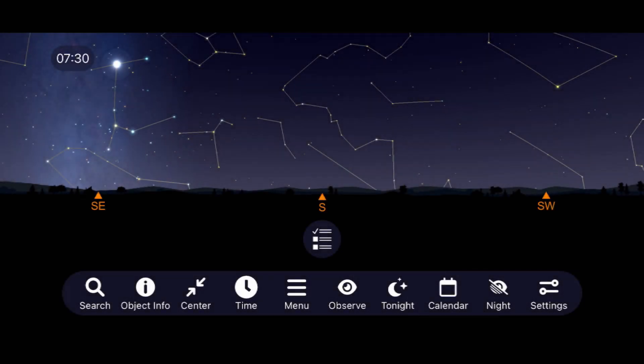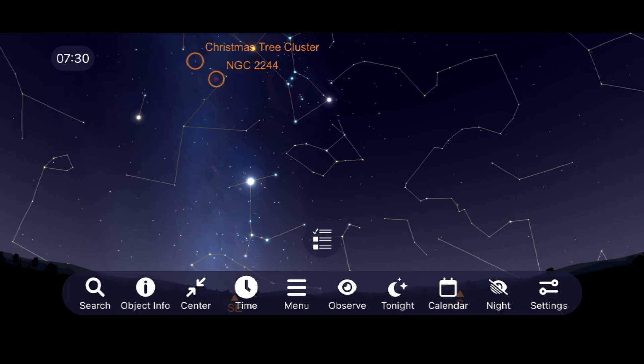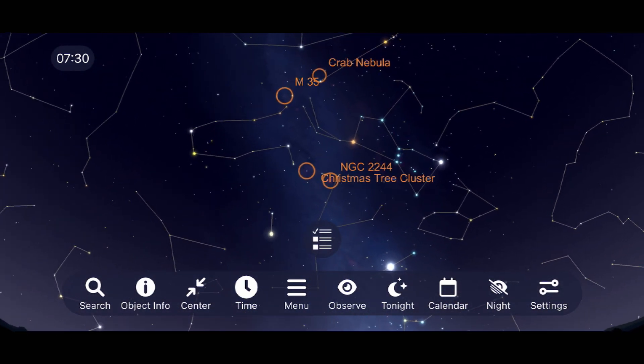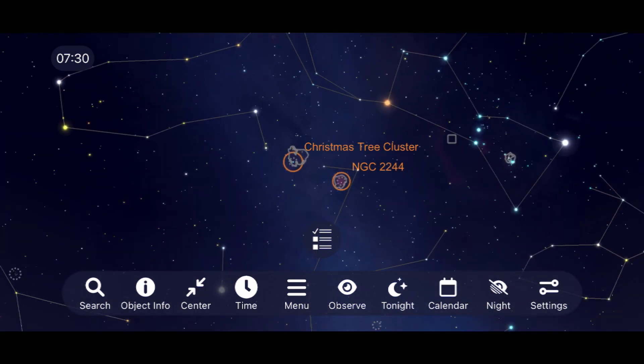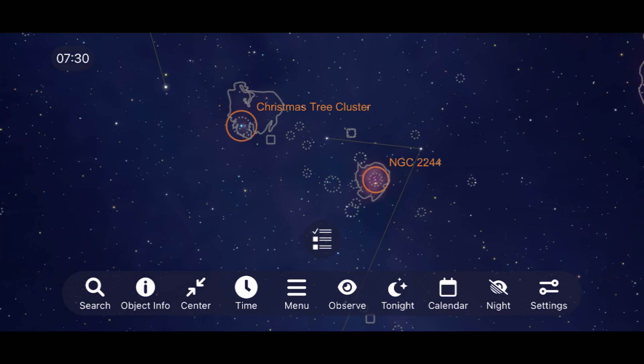Let's begin in the constellation Monoceros, where you'll find the open cluster NGC 2244 inside the Rosette Nebula, and NGC 2264 — the Christmas Tree Cluster — inside the Cone Nebula. While these nebulas will be difficult to see with your telescope, the two clusters within them are an enjoyable part of space to explore with binoculars or a telescope.